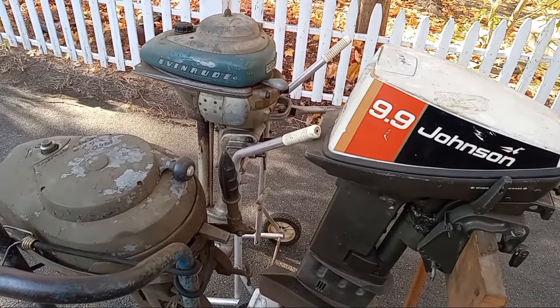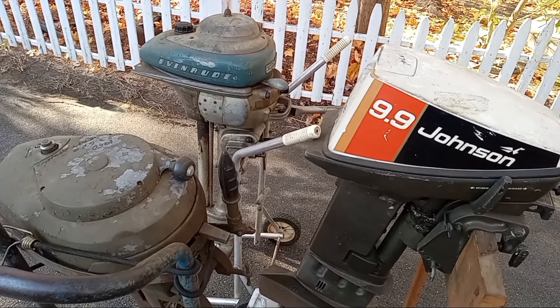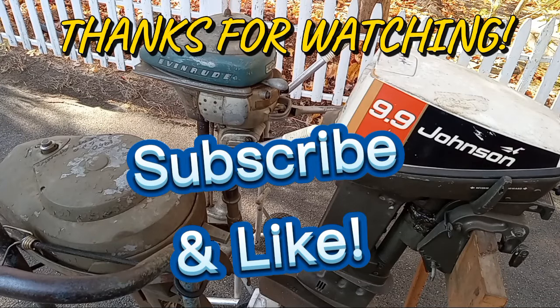I have another $50 deal coming up in a few weeks — I gotta go pick it up, it's about 20 miles from here. Anyway, this is what I do — stay tuned, thanks for watching.